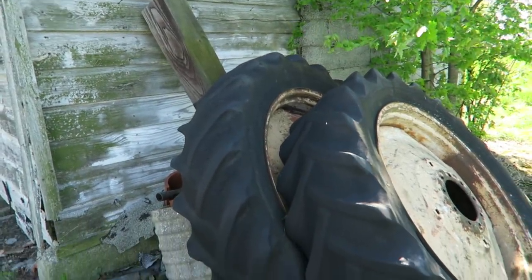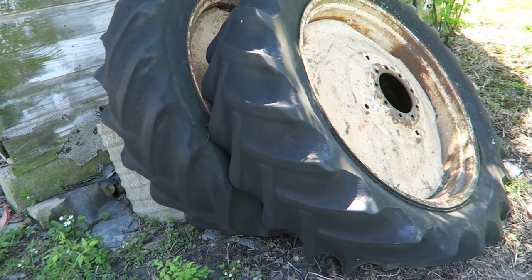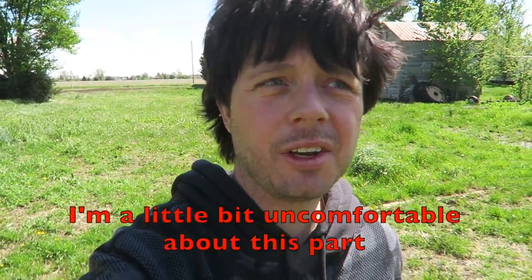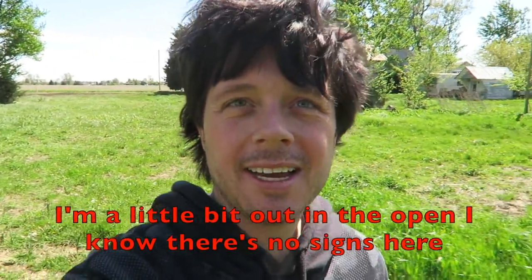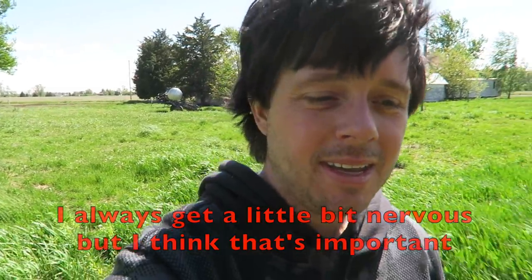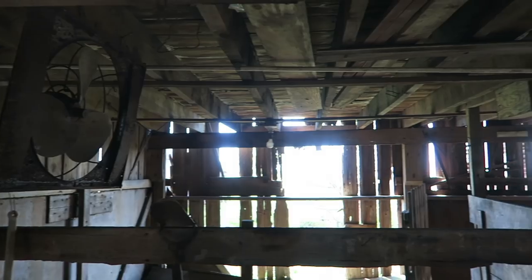Maybe it's just the child in me, but I always love the large tires. A little bit uncomfortable about this part - a little bit out in the open. I know there are no signs here but I always get a little bit nervous about that, and I think that's important. These old barns always sound epically creepy.